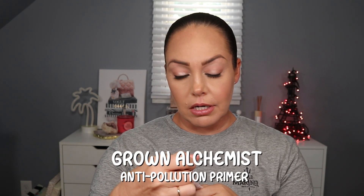We have from Grown Alchemist the anti-pollution primer. I like Grown Alchemist - I've used their face cleansers. Full size retails for $42. It creates a protective barrier against blue light emission damage and blurs wrinkles and pores. I'm really excited to try this because I have pores and lines. I didn't realize they had primer - I thought they were mostly skincare.